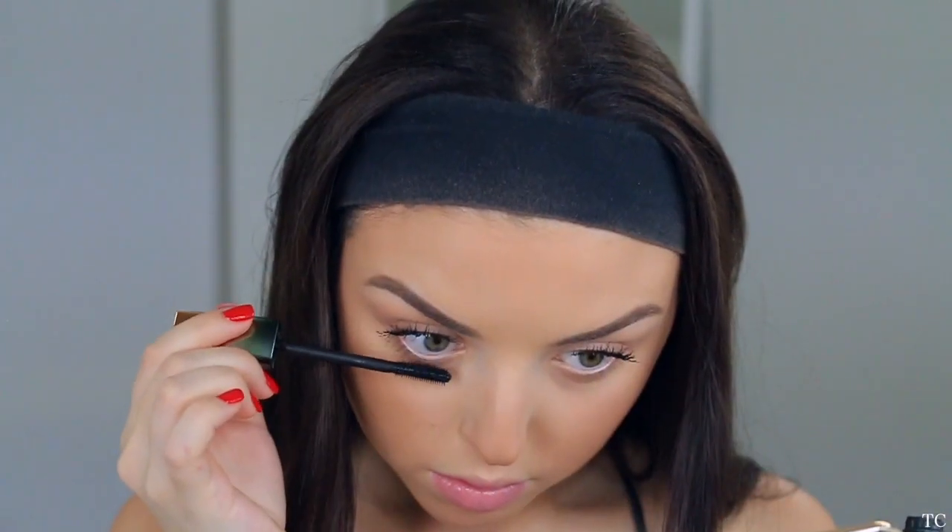That's it for the face! Moving on to lashes — day to day I just like to use some good old mascara. I'm going to take the Lash Warrior from Flower, which is one of my favorite mascaras at the moment. I just can't put it down — it's really, really good.